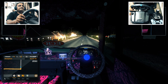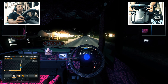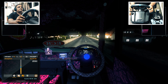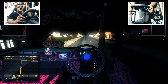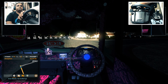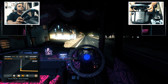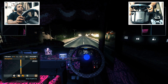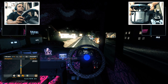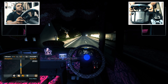Let us check if we are on the right track — I guess we are. We will take a right from here. Let us check the map again — yes, we are very close to our destination.